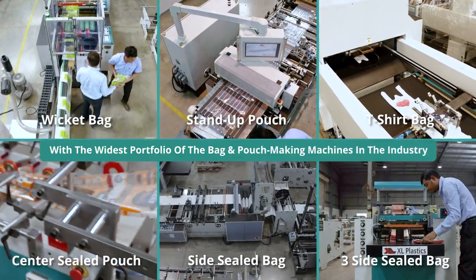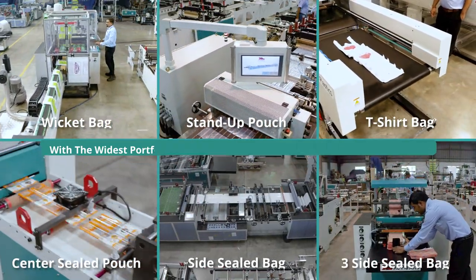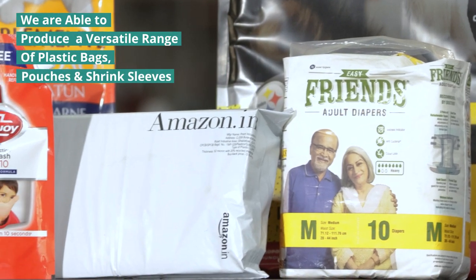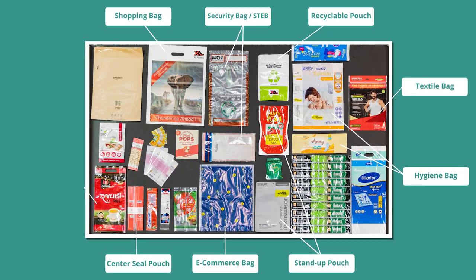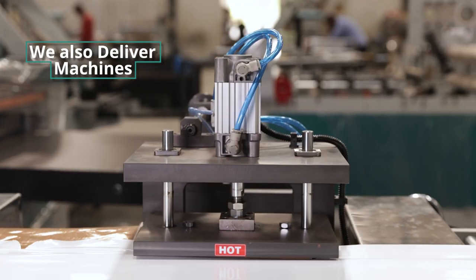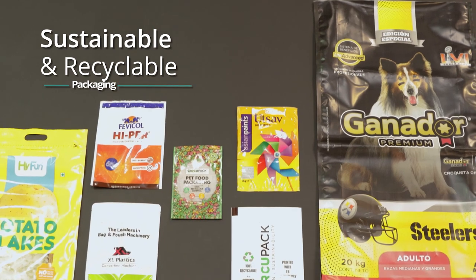With the widest portfolio of bag and pouch making machines in the industry, we are able to produce a versatile range of plastic bags, pouches and shrink sleeves, and serve customer needs in a wide variety of industries and applications. We also deliver machines which equip you to manufacture sustainable and recyclable packaging.